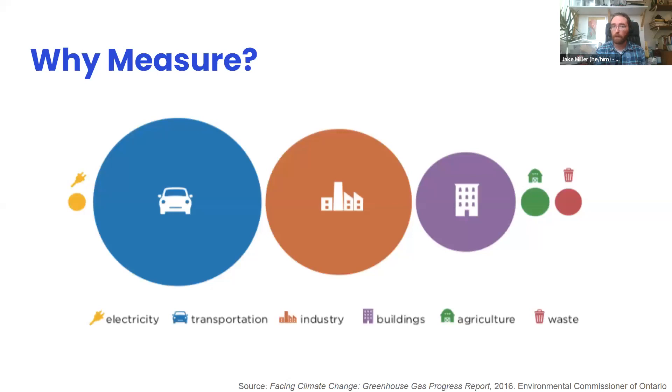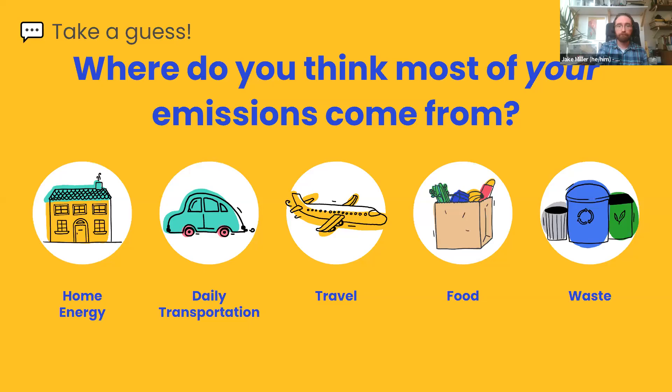Before we dive in and measure our footprints, where do you think most of your emissions come from? Try to guess what your highest category will be and type it in the chat. Someone guesses their furnace — so home energy — quite likely. Transportation also shows up, based on that last graph. You can just do it as a thought experiment too.